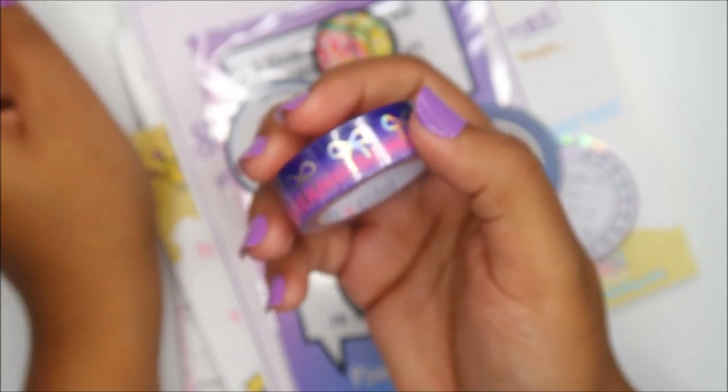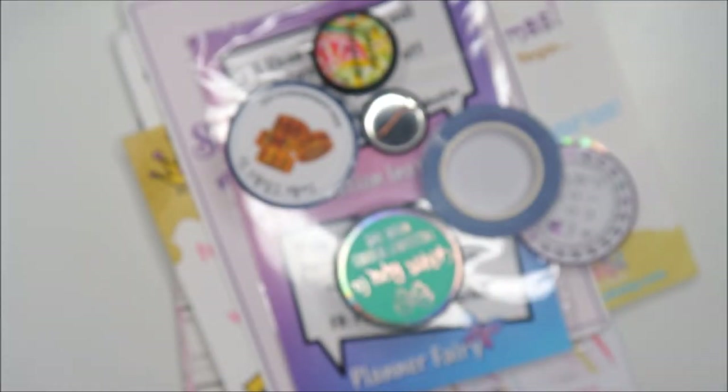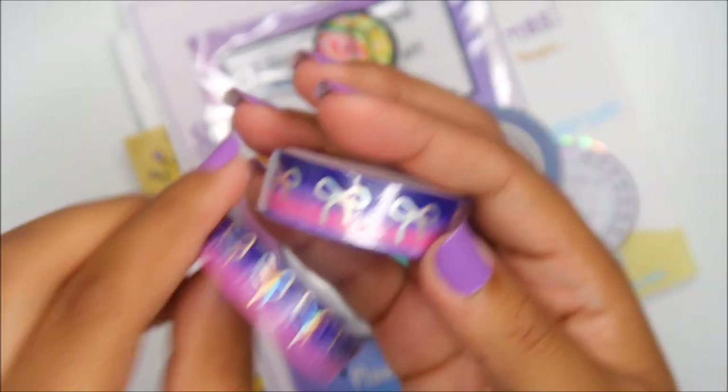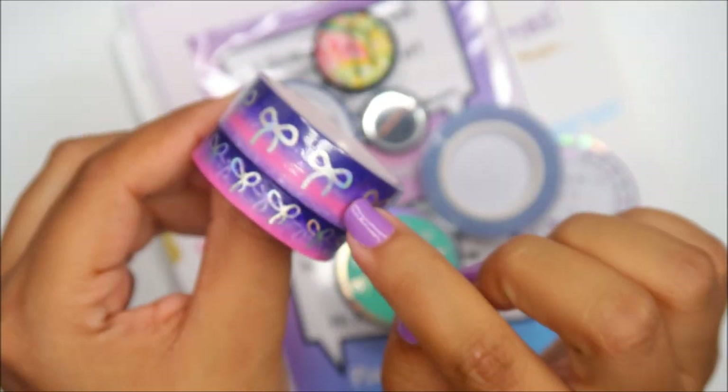Drumroll please — this is the Go Wild exclusive Simply Gilded washi. It does match the washi she gave last year. I actually found last year's — here it is! This is last year's, and this is this year's. How cool is it that they match? I remember her saying she was going to bring out a big one, so I'm really hyped about this set.